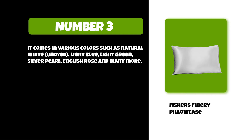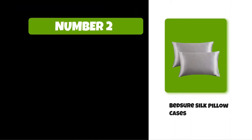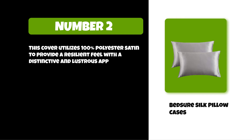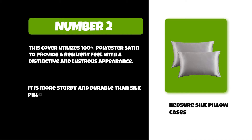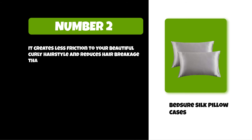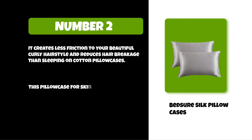At number two: Bed Sure Silk Pillowcases. This cover utilizes 100% polyester satin to provide a resilient feel with a distinctive and lustrous appearance. It is more sturdy and durable than silk pillowcases, which require professional care. It creates less friction to your curly hairstyle and reduces hair breakage compared to sleeping on cotton pillowcases.